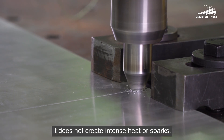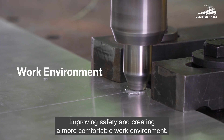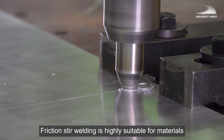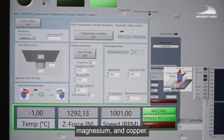Friction stir welding does not create intense heat or sparks, improving safety and creating a more comfortable work environment. It is highly suitable for materials that are hard to weld conventionally, such as aluminum, magnesium, and copper.